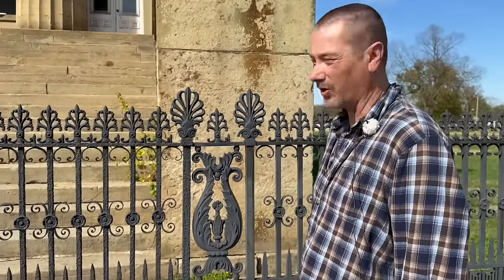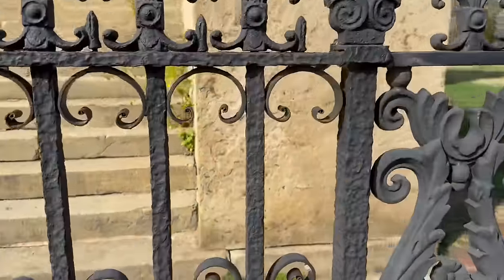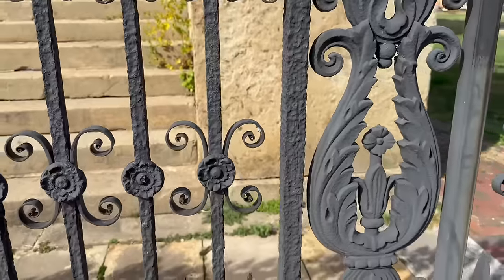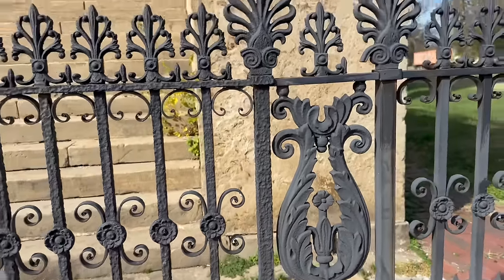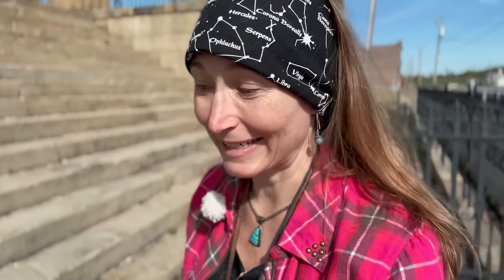Look at some of the ironwork here — all of that detail. How about that lamppost up there? Look at the bottom of it. You don't normally see that kind of detail outside. Can you imagine what it must have been like on the inside?